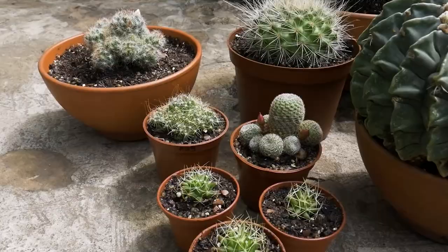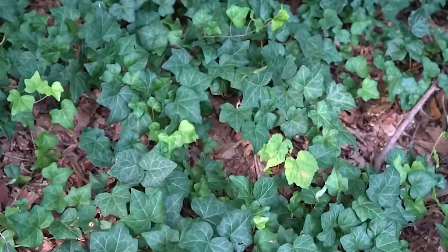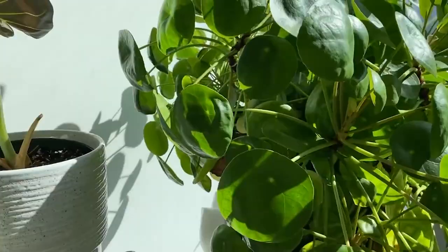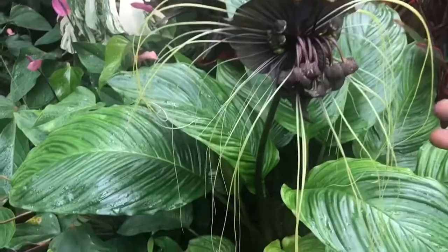Hey there, plant enthusiasts. Are you tired of the same old garden variety plants? Well, get ready to have your minds blown because today we're going to take a look at 15 of the strangest and most fascinating plants on the planet. These plants come in all shapes and sizes, and some of them even have peculiar ways of catching their prey. Some of them are so strange they almost seem like they belong in a sci-fi movie.